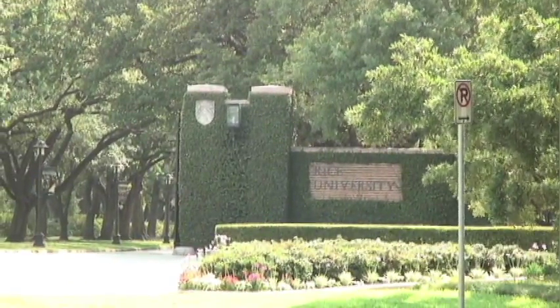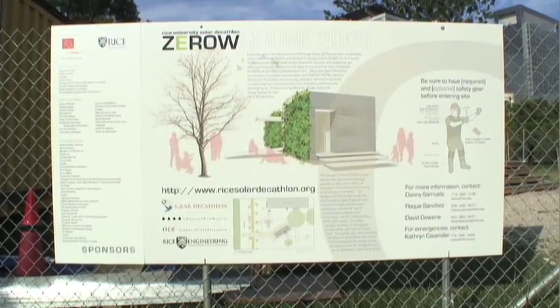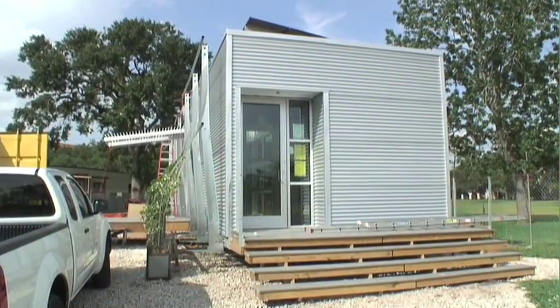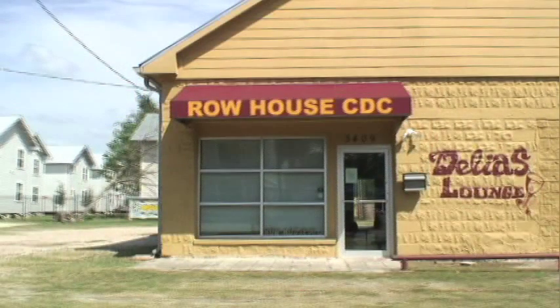Yesterday we were at Rice University looking at their solar decathlon zero house, and the architect Danny told us that they had a place to install the house after the competition and they were going to bring it down here to a place called Row House CDC.